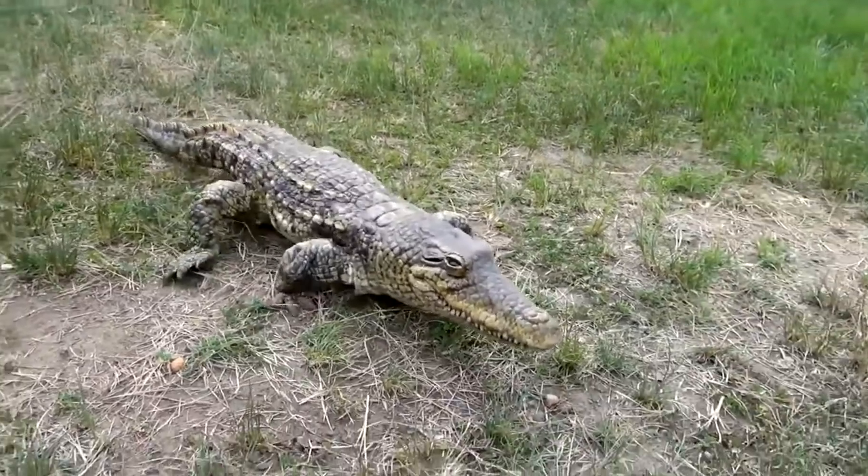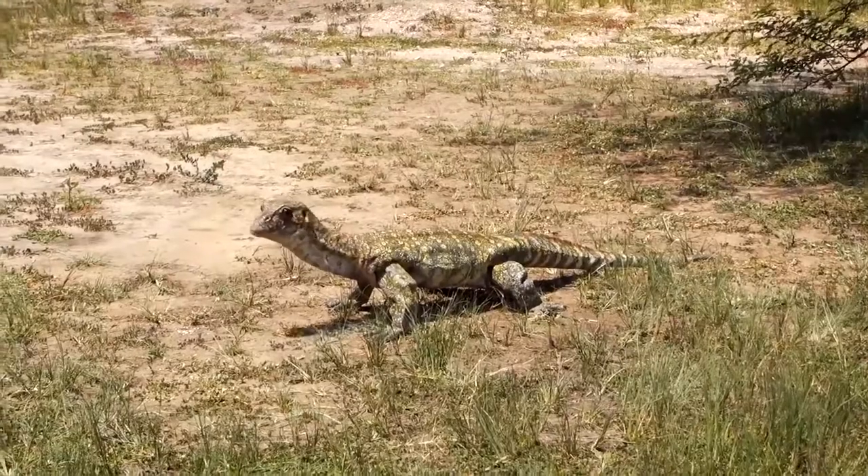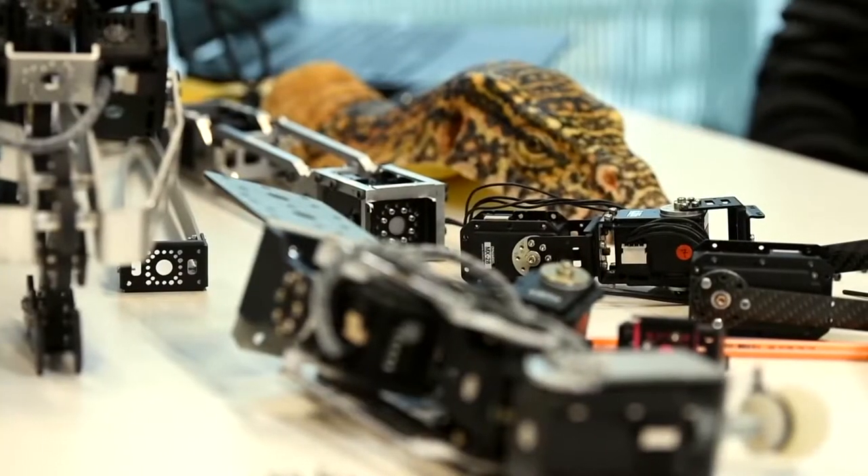We designed two robots. One robot is a crocodile robot, another one is a monitor lizard robot, and we designed this in collaboration with the BBC for a documentary called Spy on the Wild.